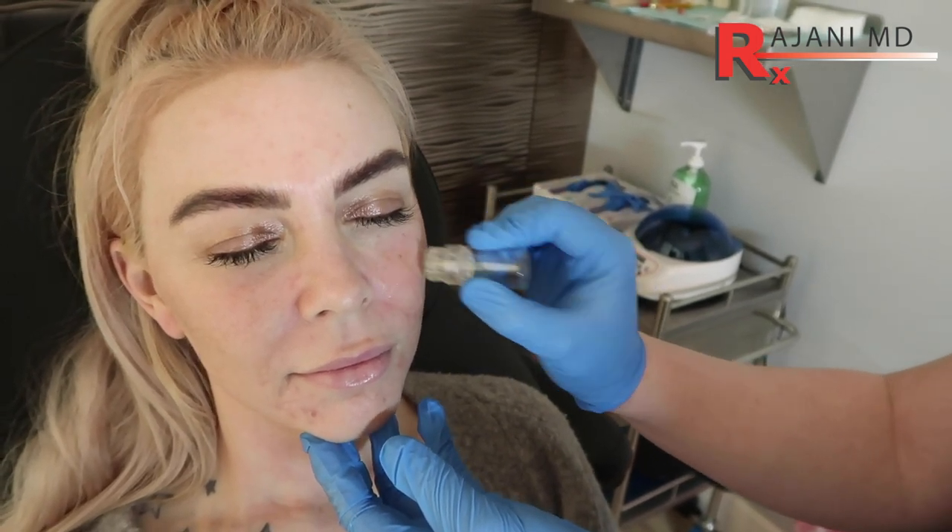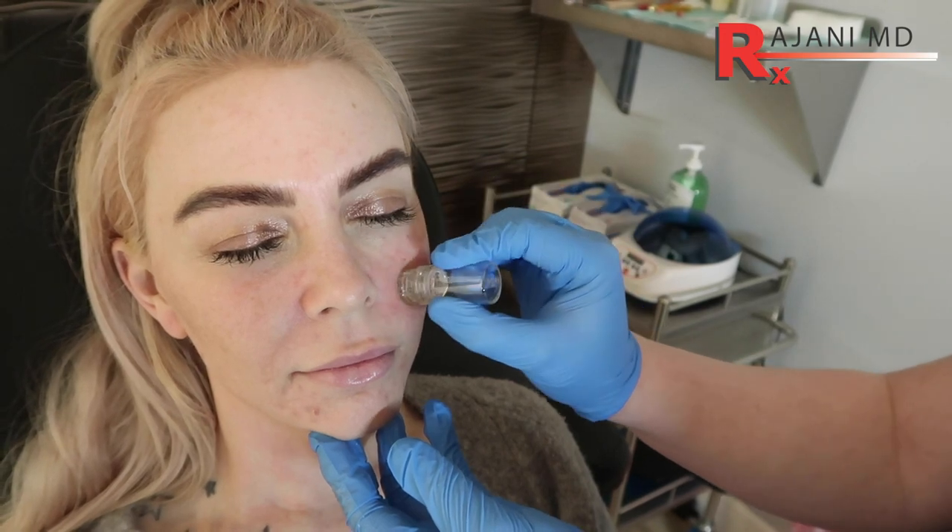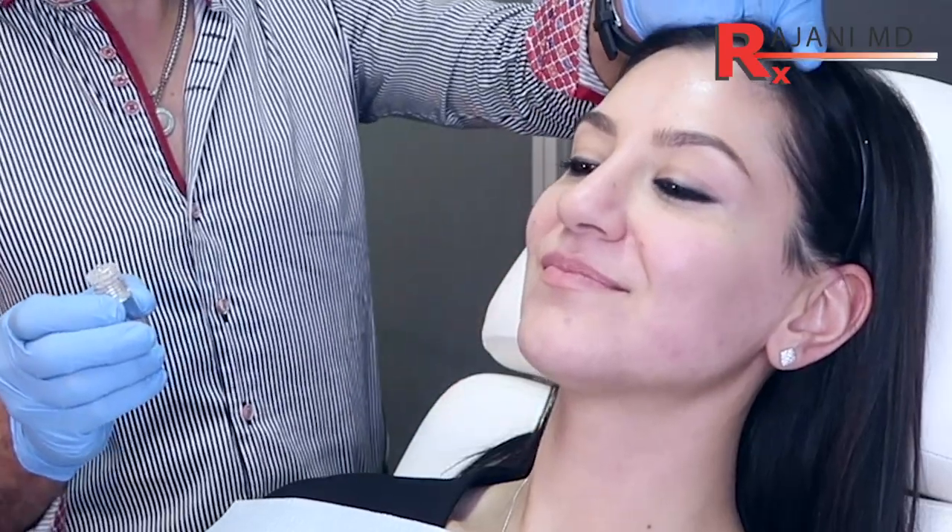People are now willing to do these treatments because they see over time what great results were obtained in other countries, and their friends and family who are getting these procedures done instead of regular facials. MesoGlow as a treatment is quick — it doesn't take long to do.